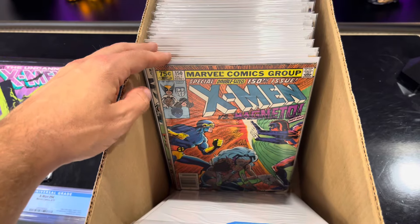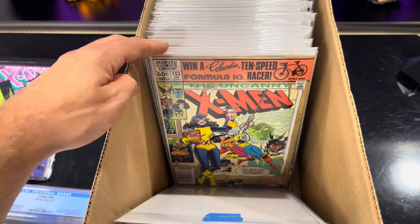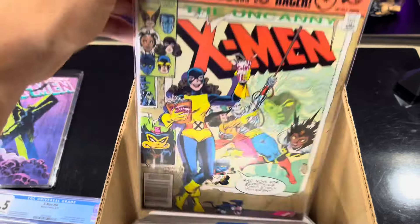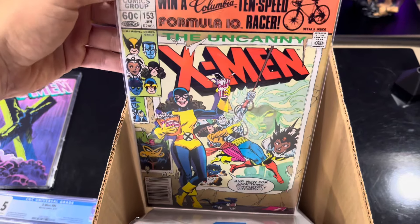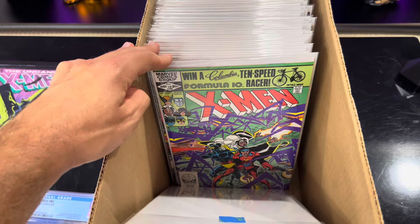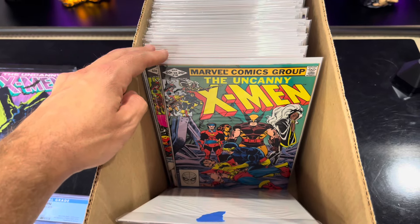I think at this point this is where I started just piecing the run together. I love this one too - Kitty Pryde is probably one of my favorite X-Men. Shadowcat's one of my favorite X-Men.